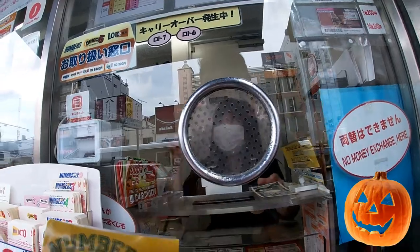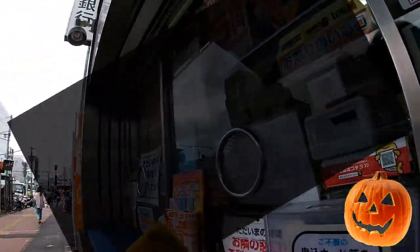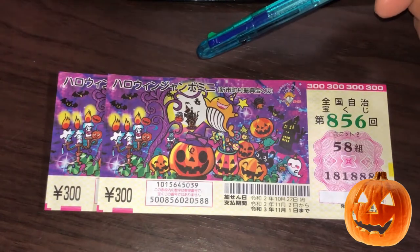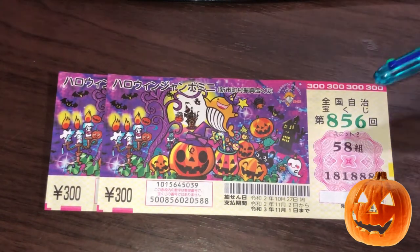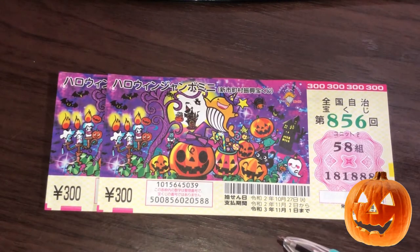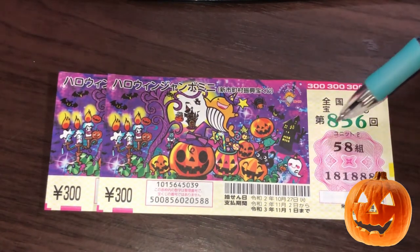It's time to go back home to explain my tickets to you. I'm back home with my two Halloween Jumbo Mini lottery tickets for drawing 856. A ticket costs 300 yen. They started selling this on September 23rd and they'll stop selling it on October 20th, so hurry up and get one.